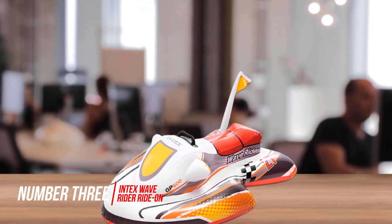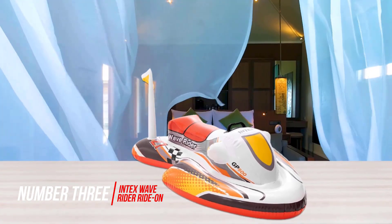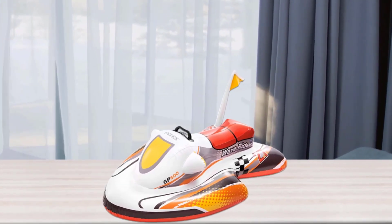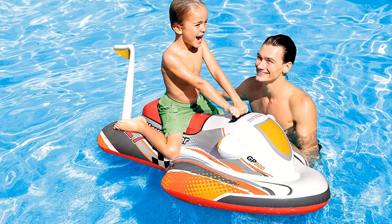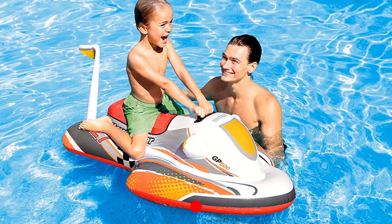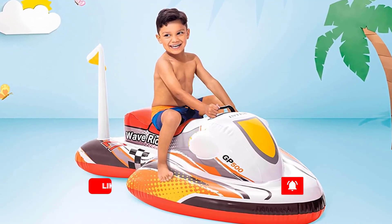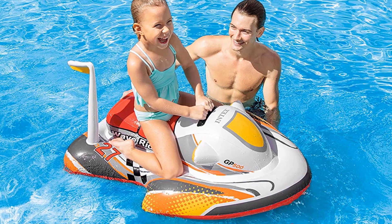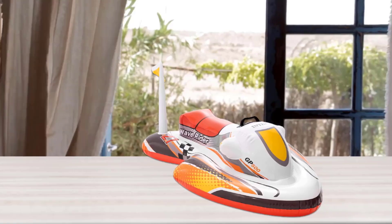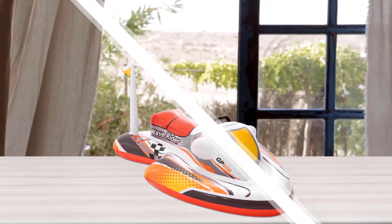Number 3: Intex Wave Rider Ride-On. This ride-on Intex toy measures 46 by 30.5 inches, giving it a wide base for stabilization and providing an enjoyable ride even for young kids. The ride-on also features kid-friendly heavy-duty grab handles. The toy comes with a repair patch and two air chambers for added safety. Reviewers say the weight maxes out around 70 pounds, but that it makes for hours of happy play in the water.